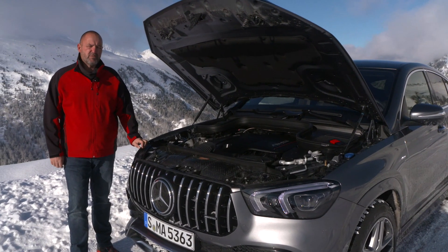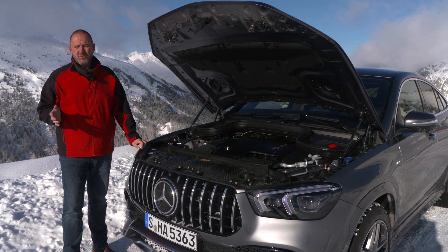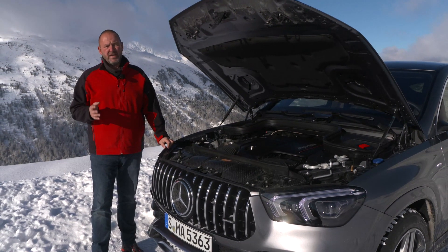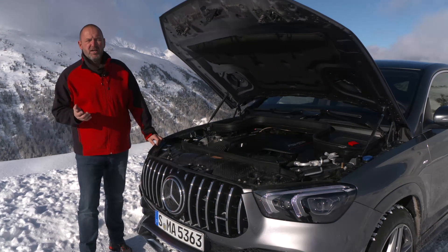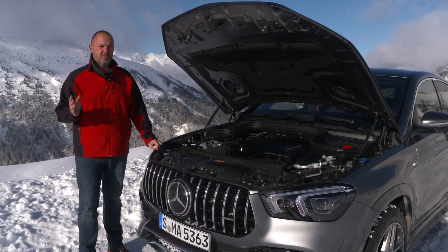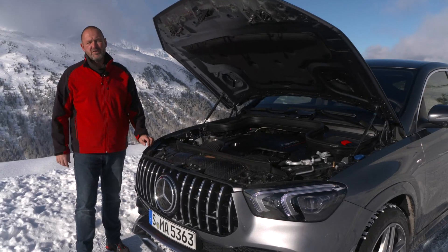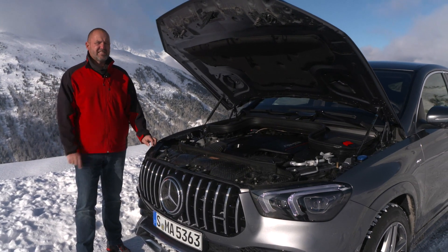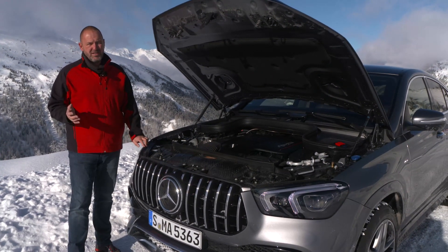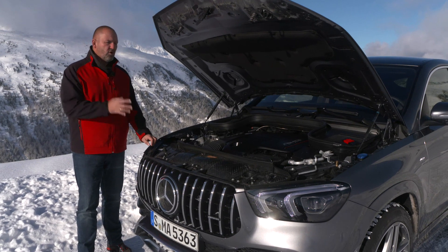When the GLE Coupe hits the market, there will be two diesel engines available — the 350D and the 400D — offering either 272 or 330 horsepower. In summer 2020, there will also be a plug-in hybrid with a system power of 320 horsepower combining a diesel engine and an electric motor, plus a pure electric range of more than 100 kilometers. For performance fans, the AMG 53 offers 435 horsepower now, with a 63 version also coming. All cars come with an automatic gearbox and 4MATIC all-wheel drive as standard.